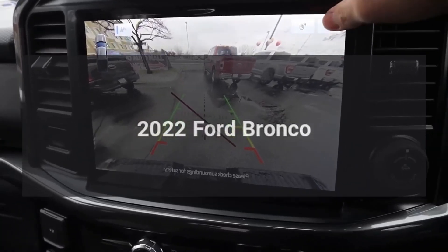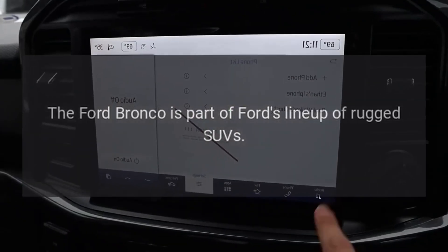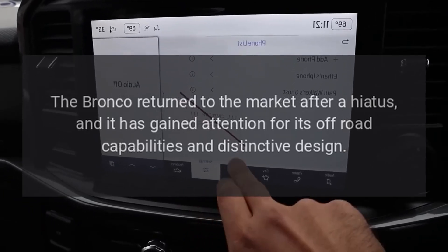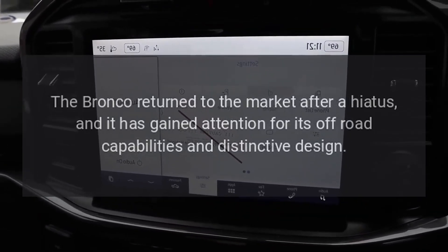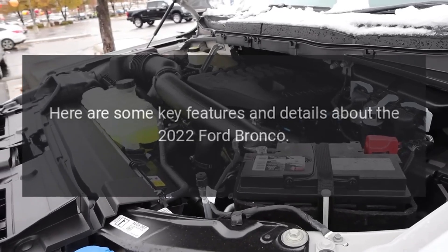2022 Ford Bronco. The Ford Bronco is part of Ford's lineup of rugged SUVs. The Bronco returned to the market after a hiatus, and it has gained attention for its off-road capabilities and distinctive design. Here are some key features and details about the 2022 Ford Bronco.